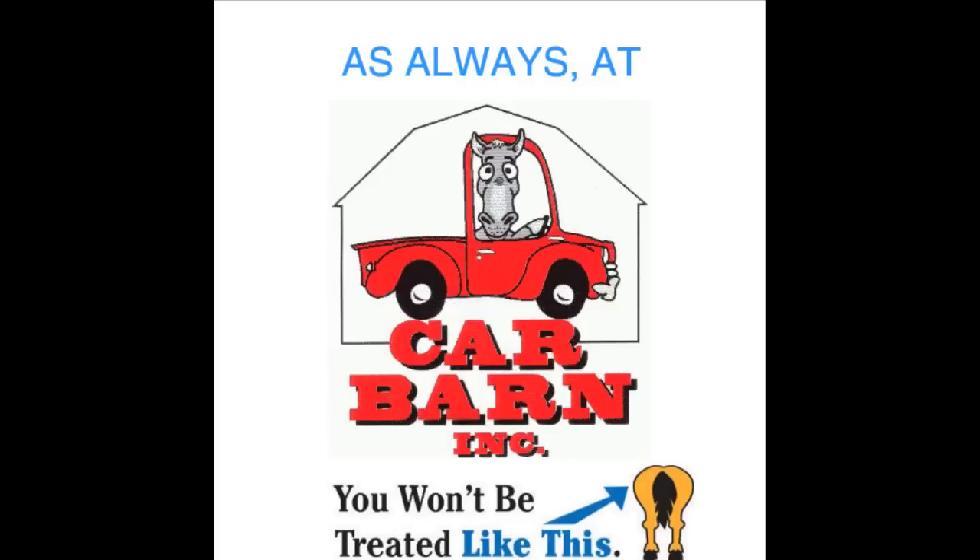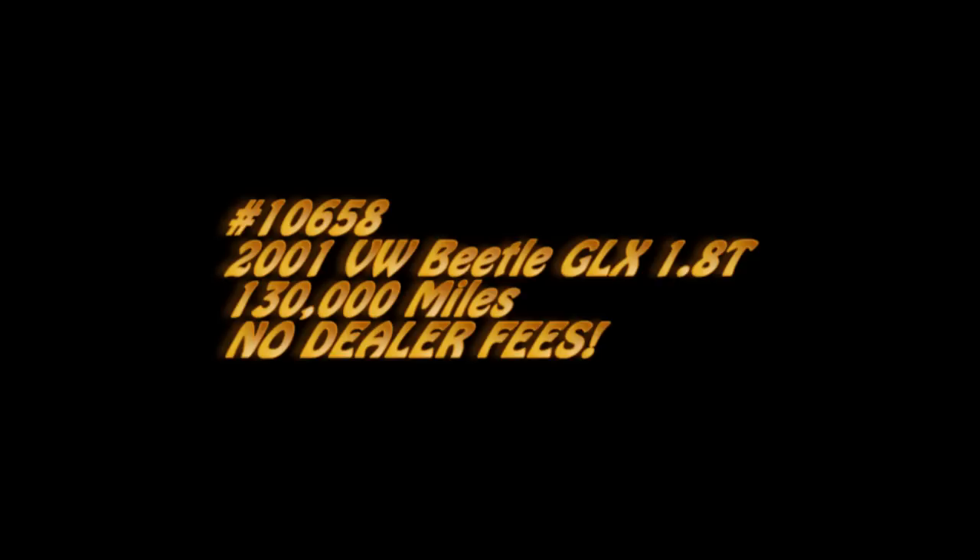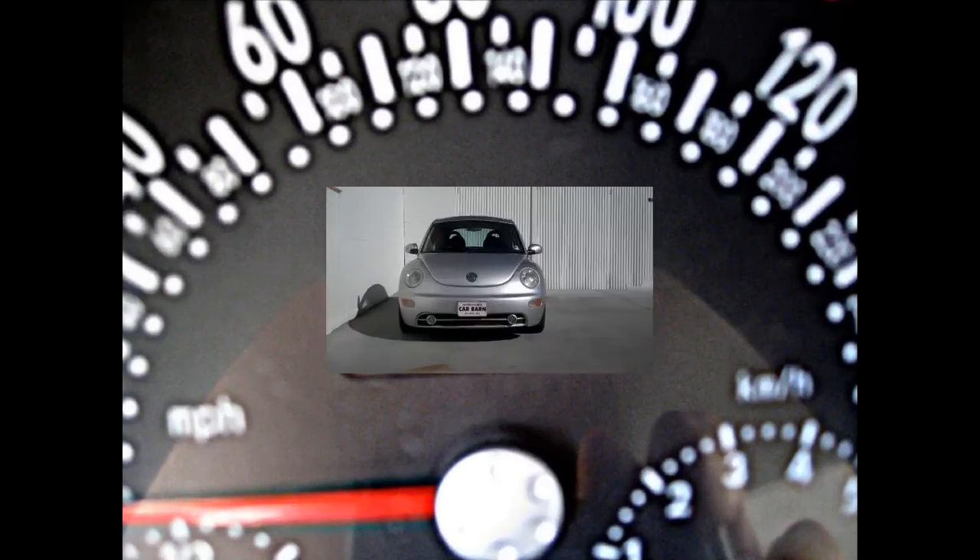As always at Carbarn, you'll never be treated like this. Hi, Kevin here from Carbarn in Fruita, Colorado. Thanks for viewing my 2001 VW Beetle Turbo.